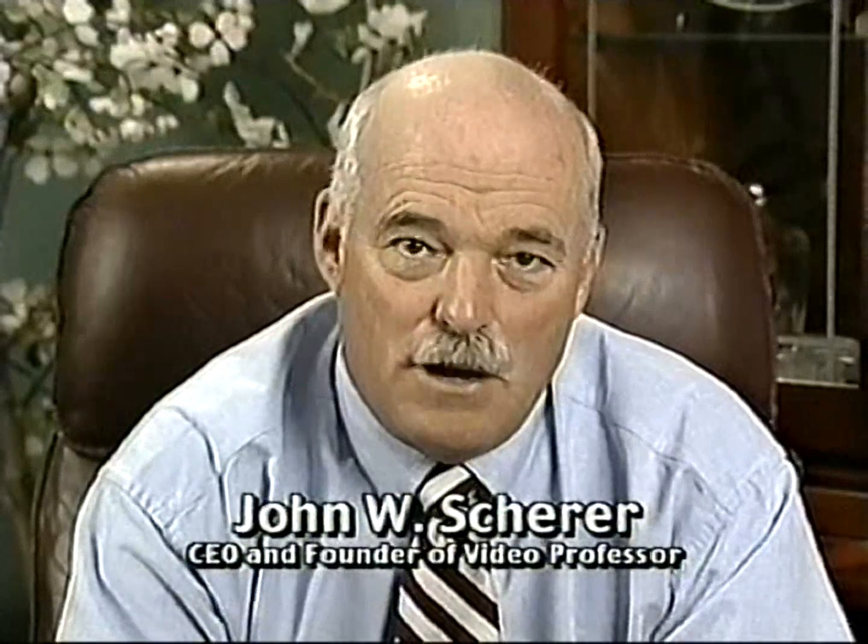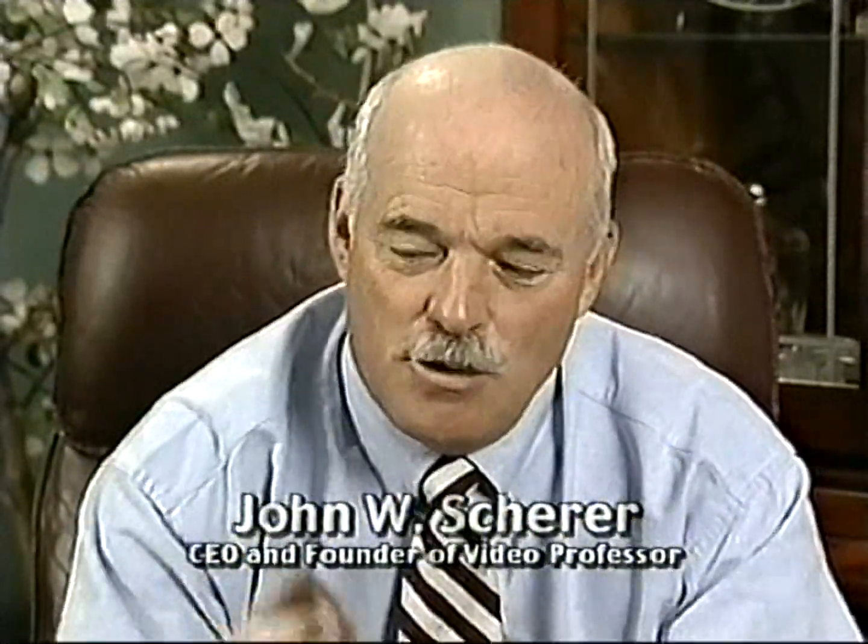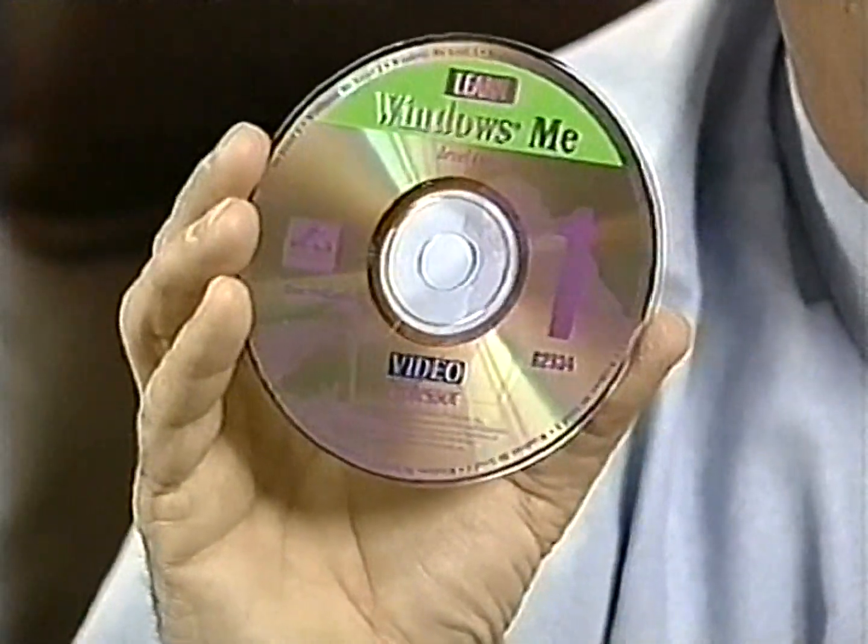Hi, I'm John Scherer, CEO and founder of Video Professor. I make computer learning quick and easy with these CD-ROM lessons. I've always said that if I could just get a room full of people to sit down and try my product, they'd be so impressed they'd never bother with expensive classes again or these big, thick, confusing manuals.